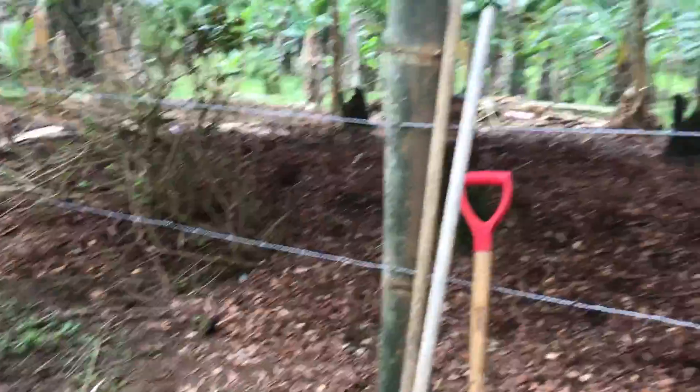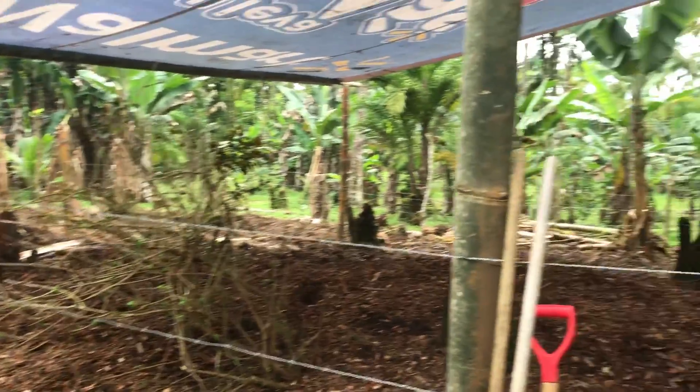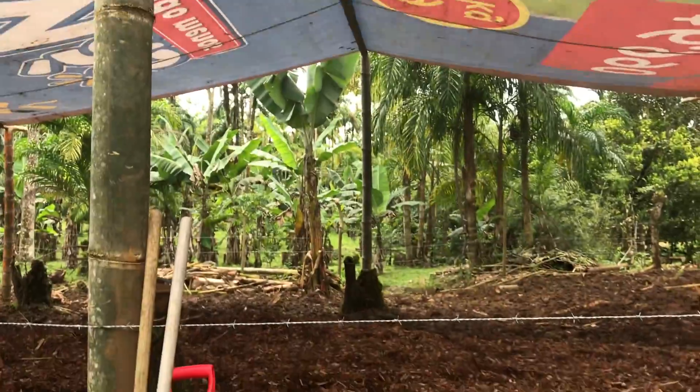I call it the swamp down there now. Amazing — these guys are absolutely amazing. I've never seen anything like it. Look at that beautiful structure. We could have a party here.